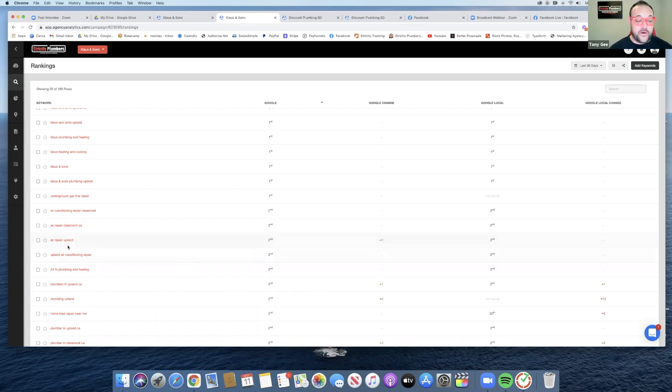Look at the way these two move around — AC repair Upland and Upland air conditioning repair. They're both essentially going to the same page, just different ways of competing to get to the end result — different types of keywords.